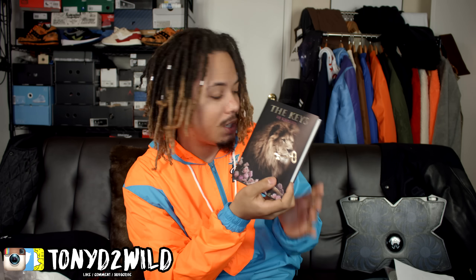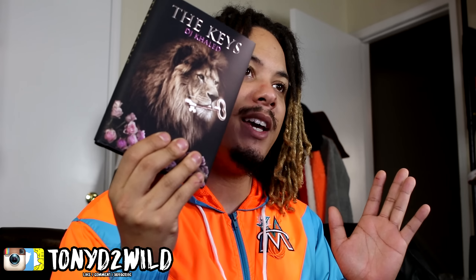Our next package was from Champ Sports — they sent over The Keys featuring DJ Khaled's new book. It was like a holiday, happy holidays type of book. Ride with me through the journey of more success — I'm going to have to check this out. Khaled does got the keys, so I have to pay my respects when due. Huge shout out to Champ Sports for showing me the keys and giving me the keys for Christmas.